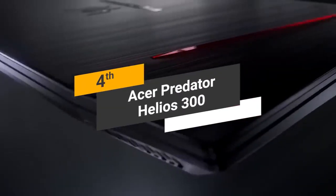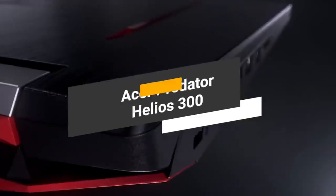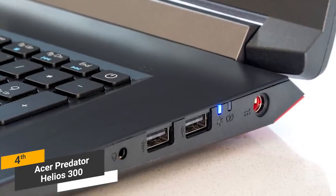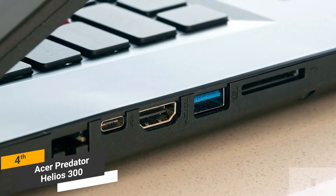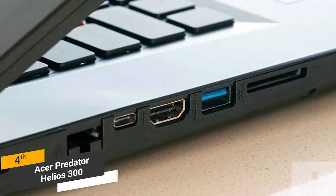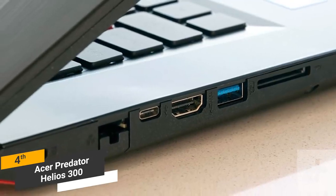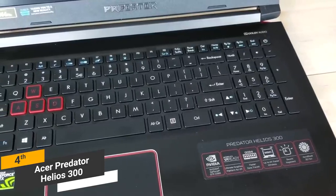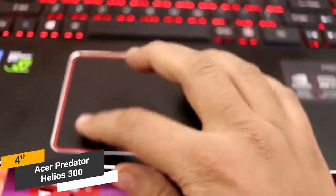Coming in fourth place, we have the Acer Predator Helios 300. It features an extremely sturdy metal chassis and gunmetal finish, giving it a very sleek overall look. It offers a number of useful connectivity options, including two USB 2.0 ports, a headphone jack, a USB 3.0 port, a USB 3.1 port, HDMI output, SD card reader, and ethernet jack. This laptop's keyboard is remarkably comfortable with a decent amount of travel and highly responsive key design. The touchpad is fairly responsive for everyday tasks.